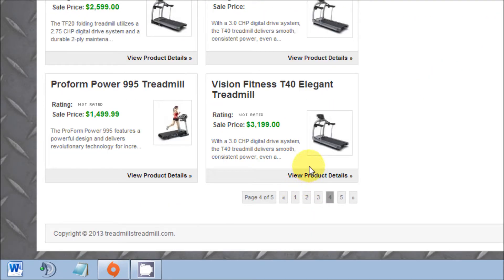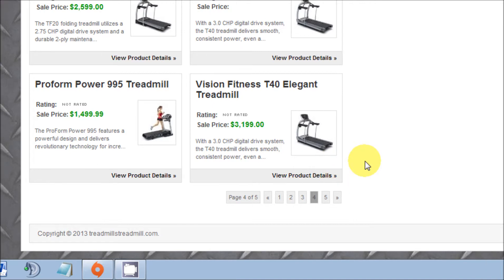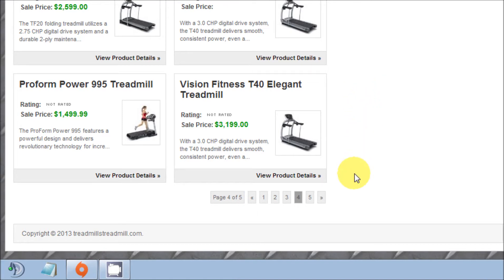And there you have it — another successful and simple how-to video. Now you can have that professional looking WordPress website with the page navigation system. As always, thanks for watching. Please subscribe and comment if you'd like.